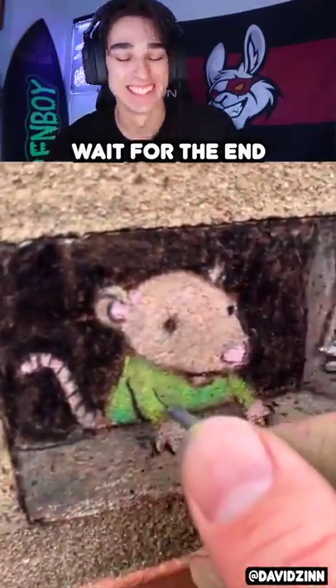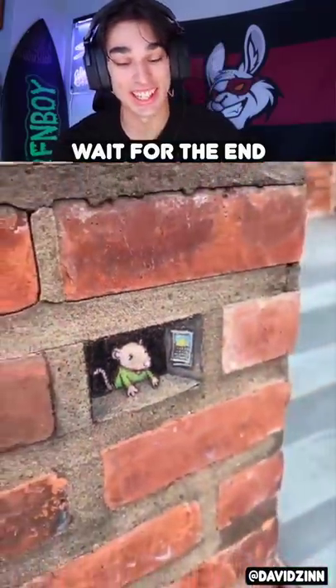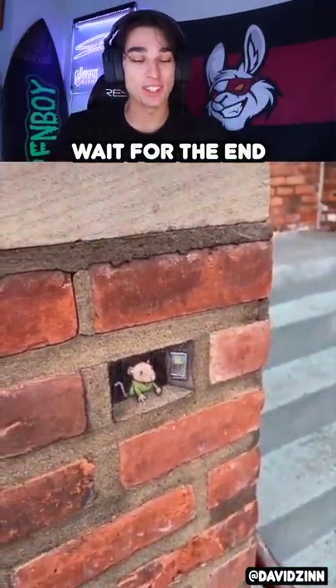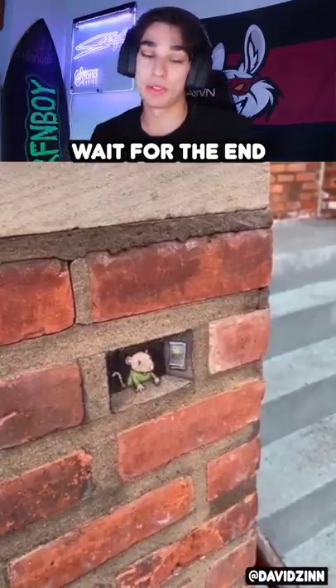It was a rat — I thought it was a person. I don't see how this could look 3D, but now that it's zoomed out it literally looks like the brick is gone and there's just like a hole in the wall. That looks super realistic.